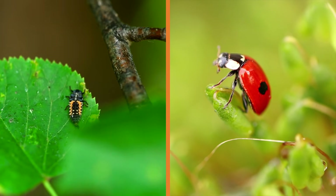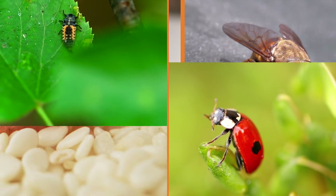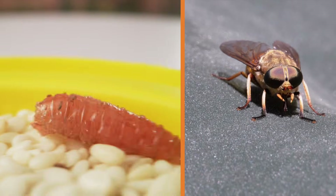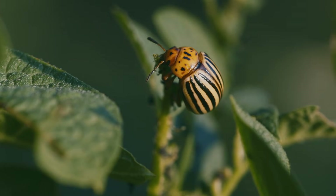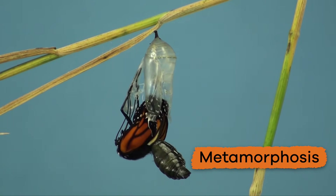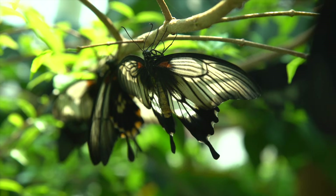Arthropods either lay eggs or give birth to live young. If an arthropod lays eggs, sometimes the hatchlings do not look like the adult form — for example, they could have fewer segments or not have wings. Some insects hatch as larvae and develop into their adult form through metamorphosis, which happens with butterflies, flies, moths, wasps, and beetles.